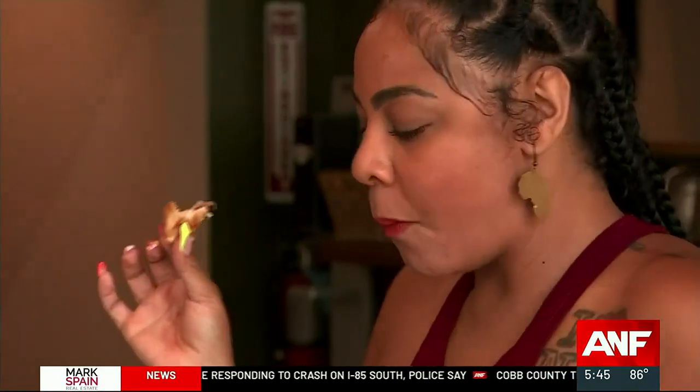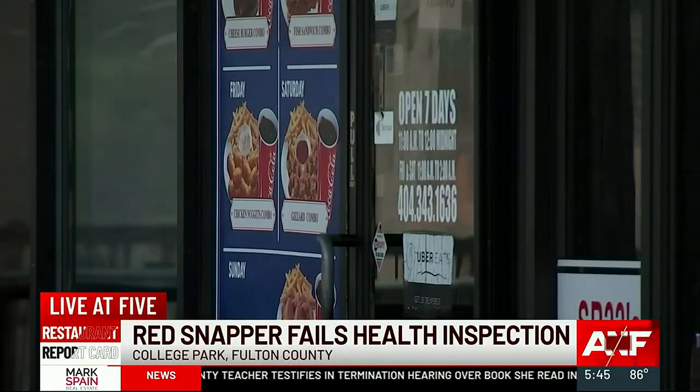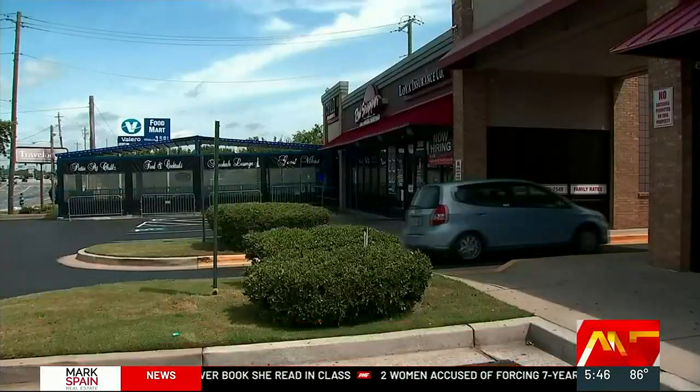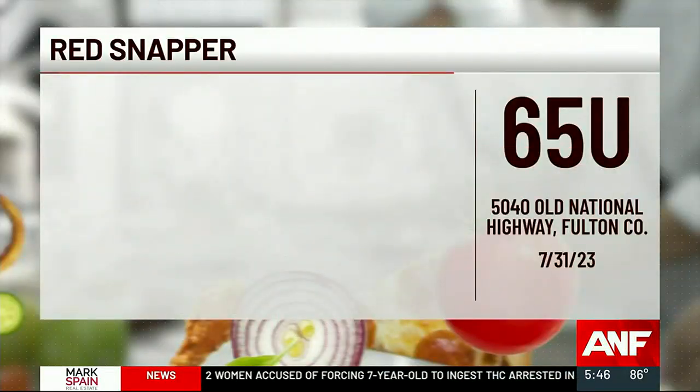But first, here's this week's Best and Worst Scores. We had tough questions for the manager of this Fulton County restaurant, which failed two inspections in a row. But the front door was locked and the business was closed.